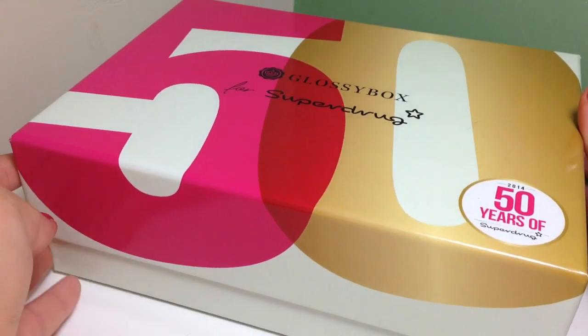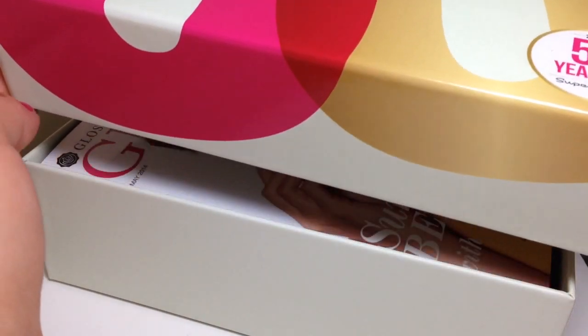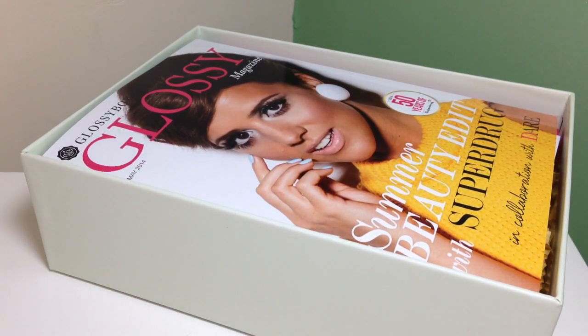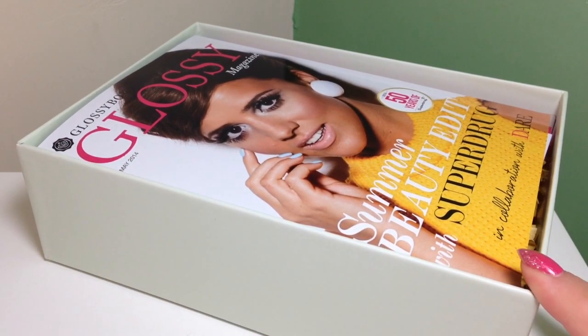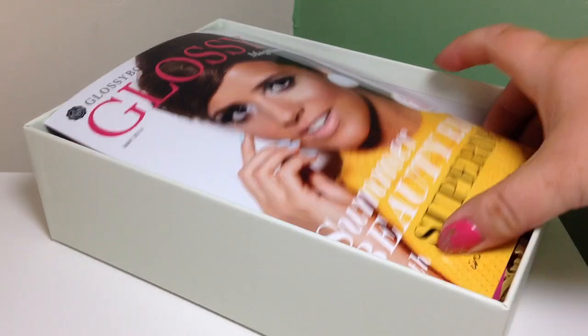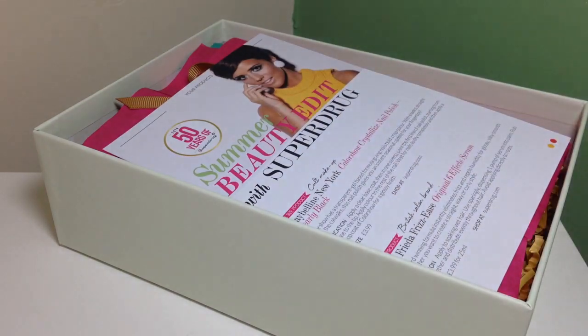I saw the announcement this morning and there was a video that said all exciting things about a company that started in London. It mentioned they sell a certain amount of mascaras every week, so I thought it was sponsored by Max Factor or Rimmel or something, but it was Superdrug — and it's still pretty good.